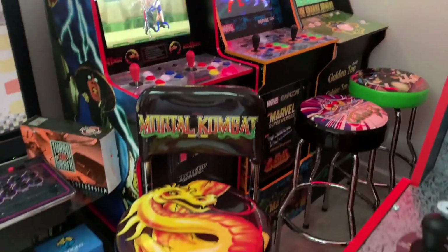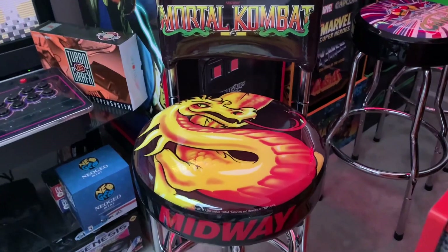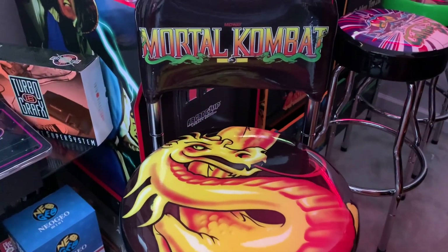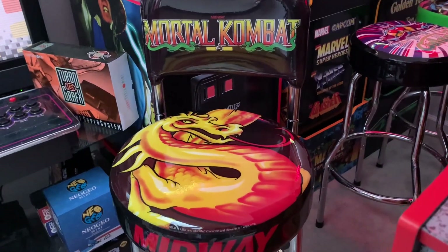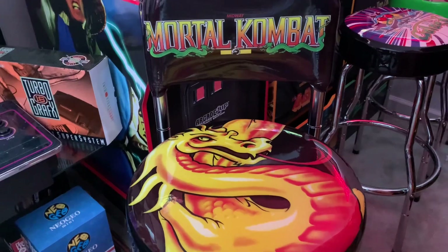What's up guys? Welcome back to 3rd Floor Arcade. This is Jason and I'm happy to be taking a look at the brand new Mortal Kombat swivel stool from Arcade 1-Up. I purchased this off Walmart online for just $99. It's actually a really good deal because I've seen this going for $169 on some other retailers' websites.